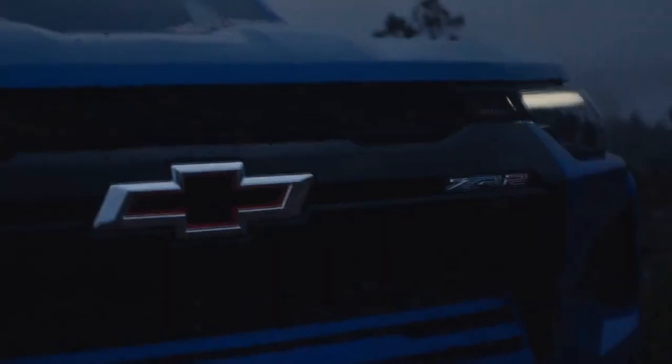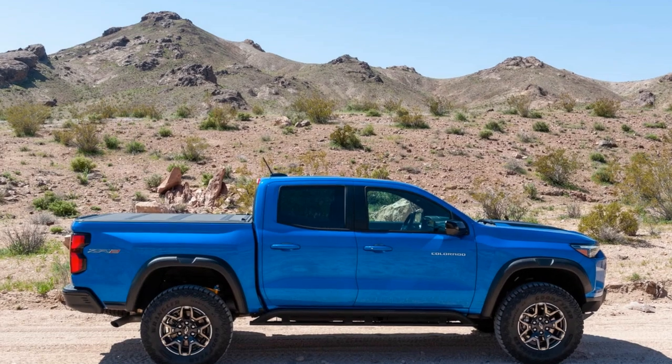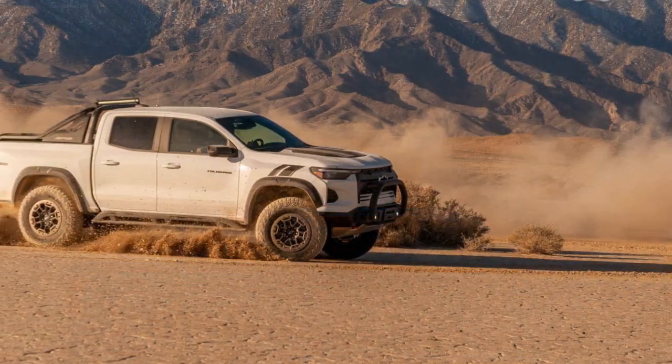Creature Comforts. Inside the cabin, the 2023 Colorado ZR2 combines utility with comfort. The spacious interior can comfortably accommodate five passengers, with ample headroom and legroom.